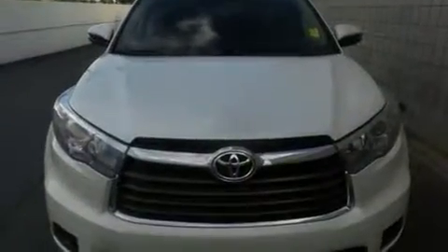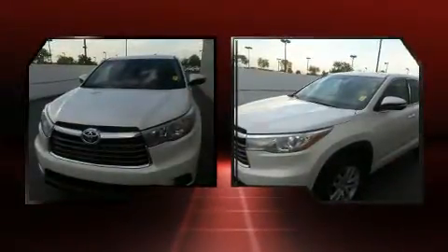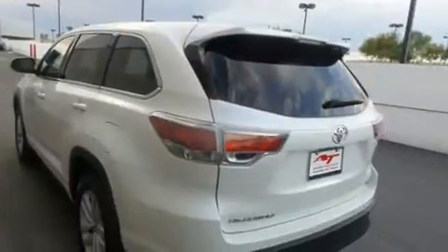Here's a great deal on a 2015 Toyota Highlander with less than 30,000 miles on the odometer. This four-door sport utility vehicle prioritizes comfort, safety, and convenience. It features an automatic transmission, front-wheel drive, and the 3.5-liter six-cylinder engine.